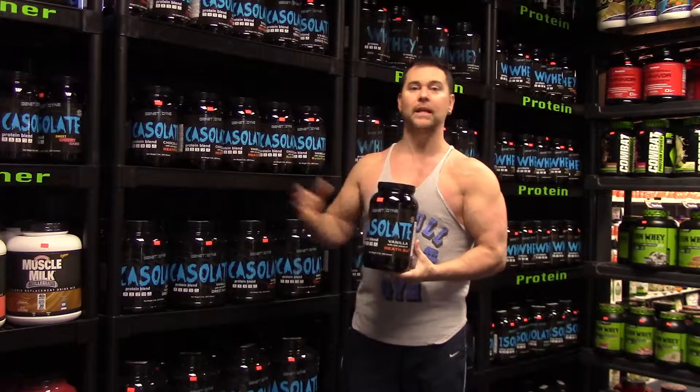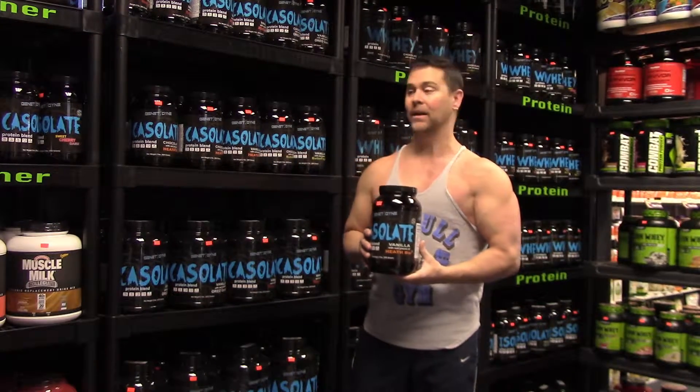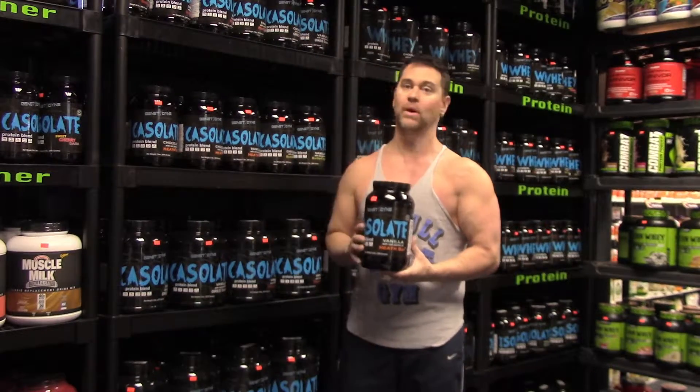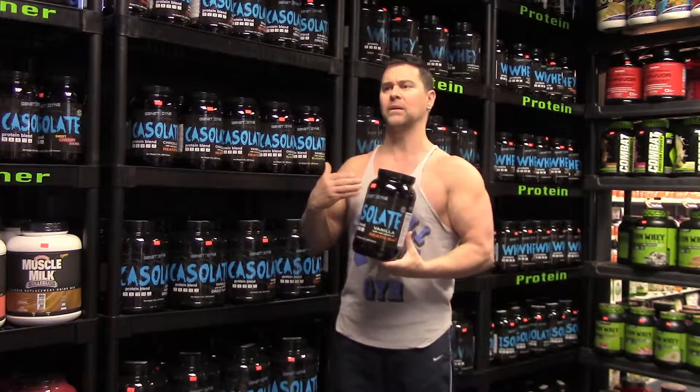What brought us to bringing Genetidine to market was we felt that there was a dire need for quality supplementation. Unfortunately, there's been a lot going on in the news — a lot of companies aren't quite in label claims. That's really what brought us to wanting to do something above and beyond.